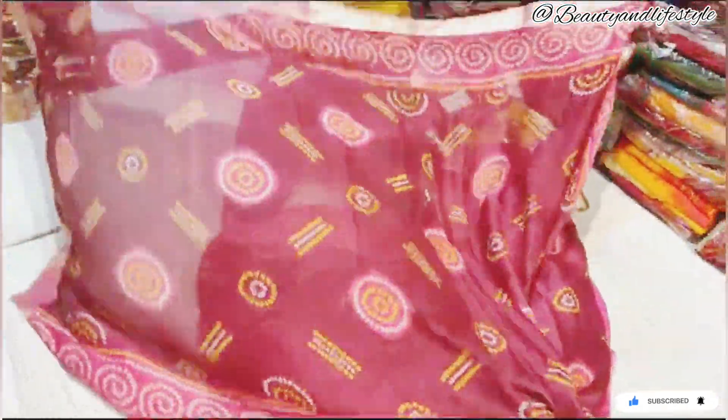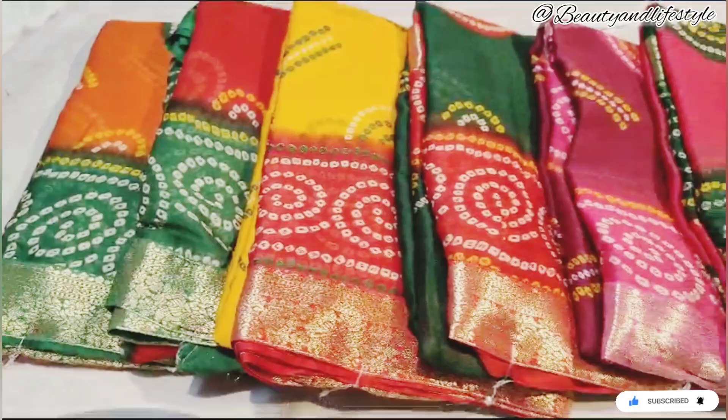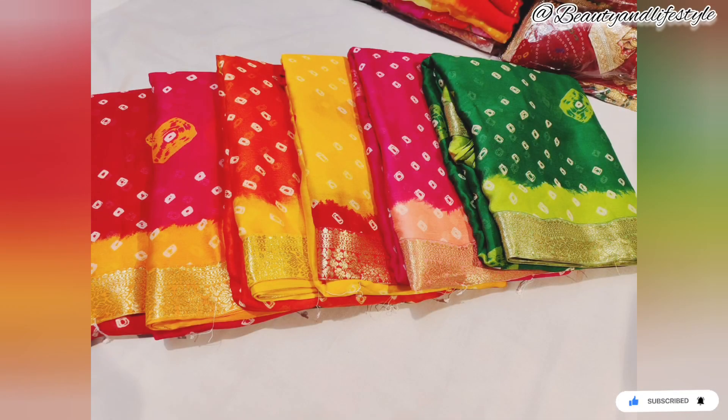Now let's focus on the stunning Banarasi border. The border golden thread work adds a touch of elegance and sophistication to the saree. It's a perfect blend of traditional Banarasi craftsmanship and contemporary design. You can wear this saree for any occasion and be the center of attraction.